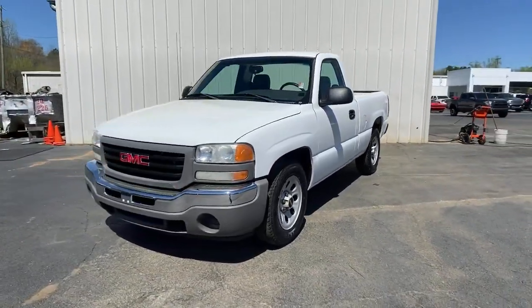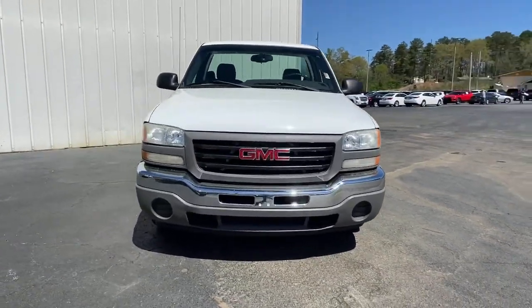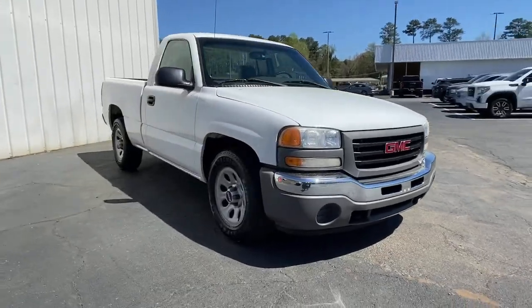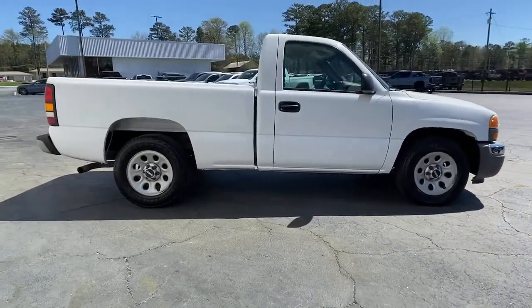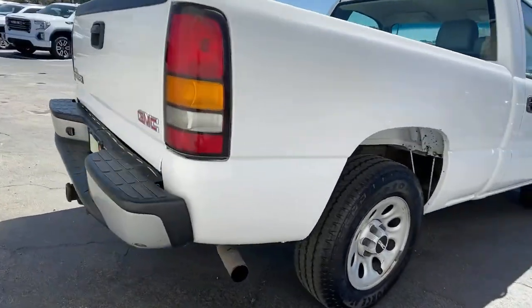You're gonna love the 2006 GMC Sierra. With less than 120,000 miles on the odometer, this vehicle stands out from the rest. Answer the call to drive boldly into the future.